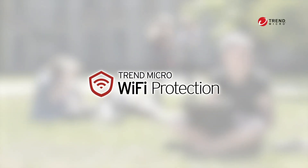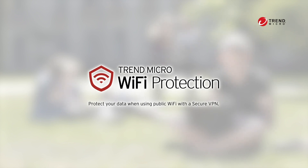Trend Micro Wi-Fi Protection. Stay safe when using public Wi-Fi with secure VPN protection.